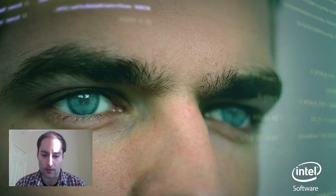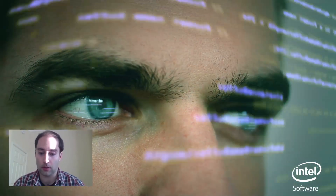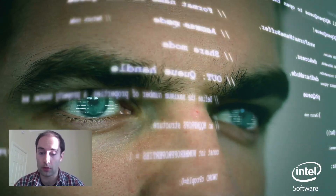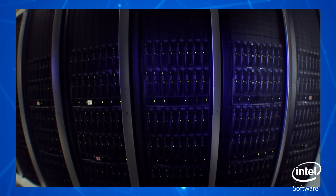I studied computational science and engineering at ETH in Zurich for my bachelor and master. I've been following the same approach all the way throughout my studies and also my doctoral studies, which is to use computers to solve complex tasks.